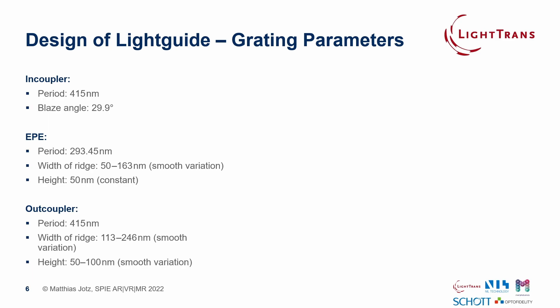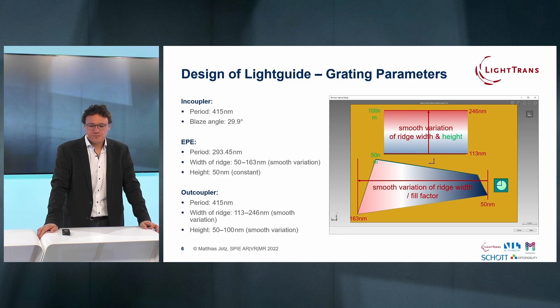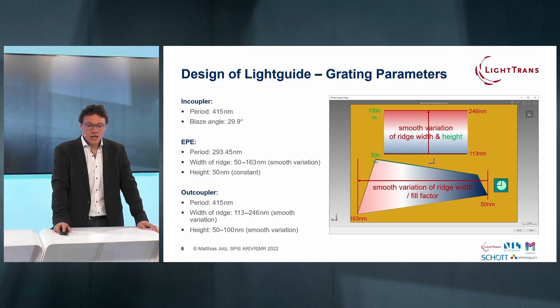Looking deeper into the design of the light guide and the grating parameters: the periods are set according to wavelength and refractive index of the substrate in order to ensure the whole field of view is guided. Good uniformity requires control of diffraction efficiency in the eye pupil expander and the out-coupler, so lateral variation of grating parameters is required — for example, the fill factor and the grating height can be varied. To reduce the number of parameters, LightTrans introduced a smooth variation of grating parameters for the EPE and out-coupler with a linear slope, and a parametric optimization of ridge width and grating heights to achieve optimal uniformity and efficiency.